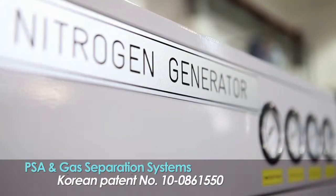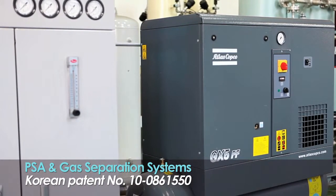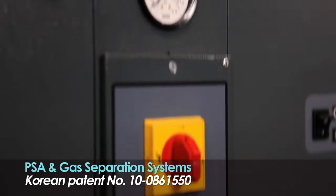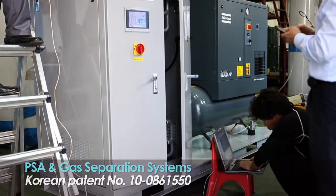WON Hi Tech Corporation has acquired a patent for gas separation technology using PSA. WON Hi Tech has been supplying differentiated products ranging from small to large capacity that generate ultra-pure nitrogen.